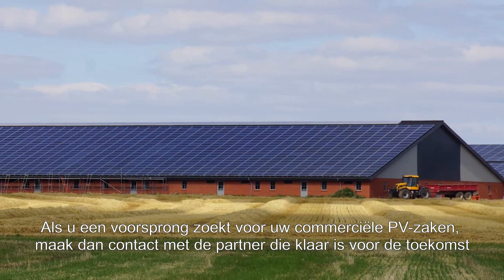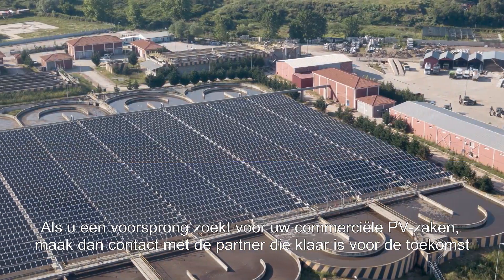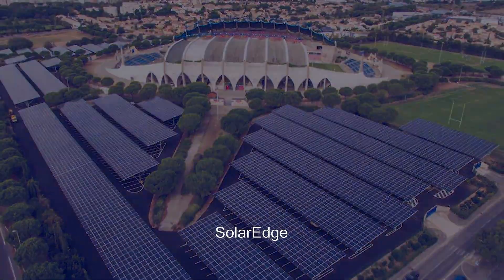If you're looking for an edge in your commercial PV business, connect with the partner ready to power your future. SolarEdge.